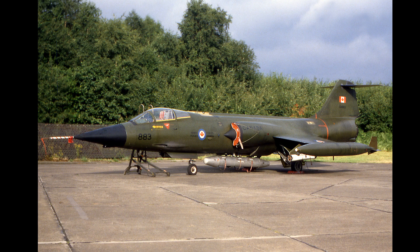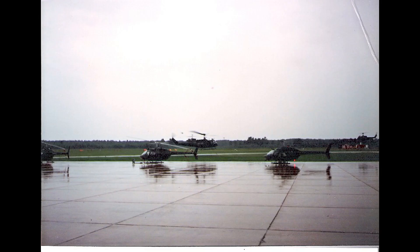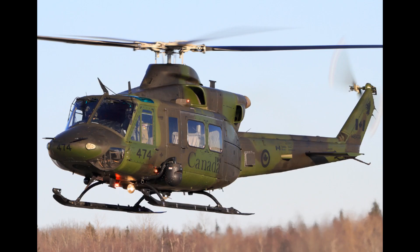On January 1st of 1971, 427 Squadron was reactivated as a tactical helicopter unit at CFB Petawawa, flying both the CH-135 Twin Huey and CH-136 Kiowa. They were used in battlefield reconnaissance, aeromedical evacuation, and artillery spotting. In 1996, the unit began to convert to the CH-146 Griffin, and the Kiowas and Hueys were gone by 1997. With the introduction of the Griffin, the unit took on the role of special operations support with a dedicated set of crews who trained to work with JTF-2.